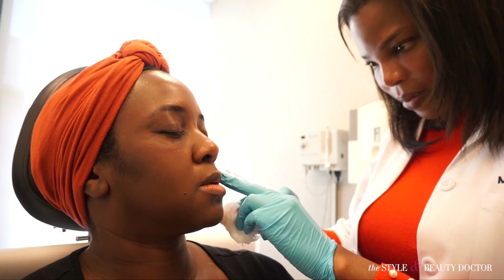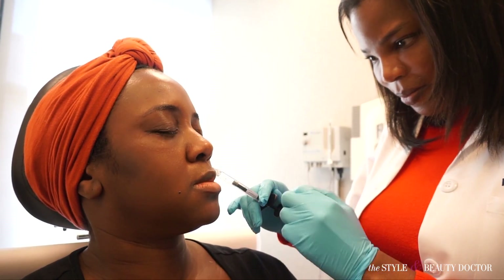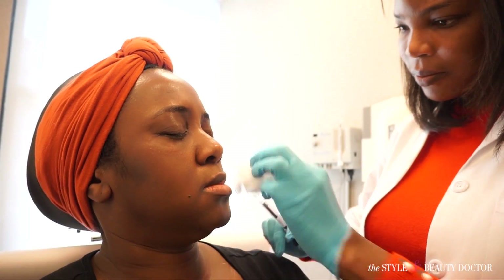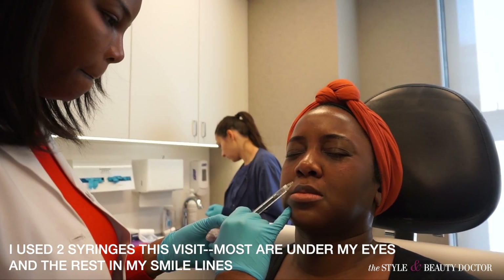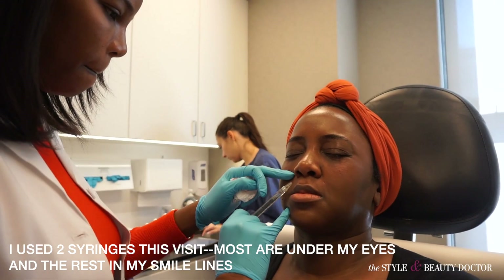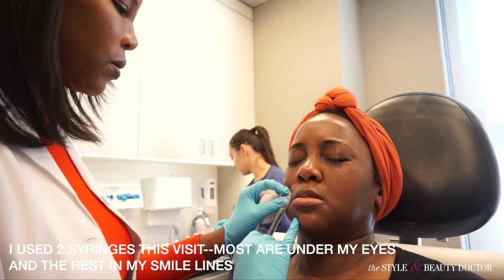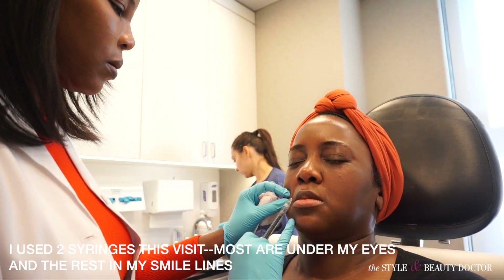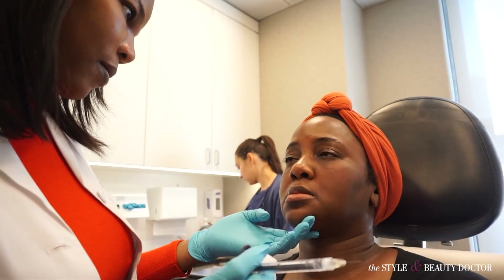Okay, one, two, three — pinch. Just finishing the last few drops on this eye, and then we're finished.